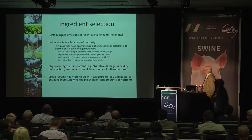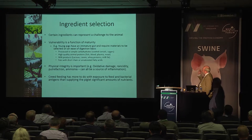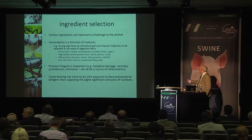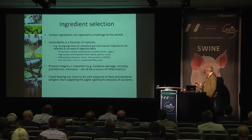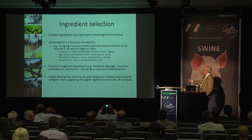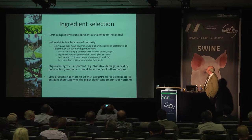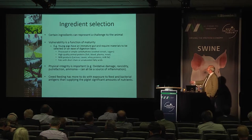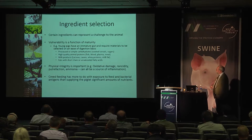Certain ingredients represent a challenge to particular pigs. Vulnerability is often a function of maturity — young pigs with an immature gut require materials selected on an ease-of-digestion basis. On the carbohydrate side we tend to use more processed and simple carbohydrates like cooked cereals and sugars. We look for high-quality animal proteins — things like fish, blood, plasma, meat products where allowed. Milk remains the prime product we'd prefer to use except that it's too expensive and often unavailable.